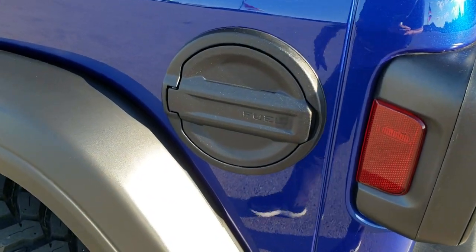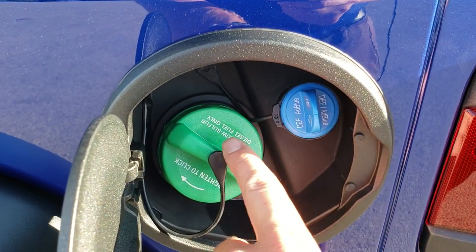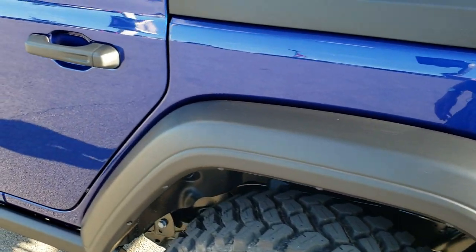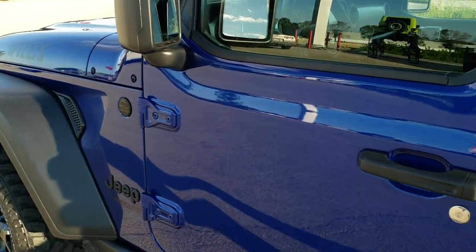It has the black fuel door, and it also has DEF. They make it green so you know you've got to put diesel in it. Very good looking Wrangler — I really dig it.